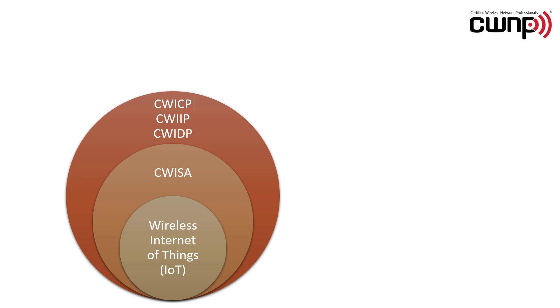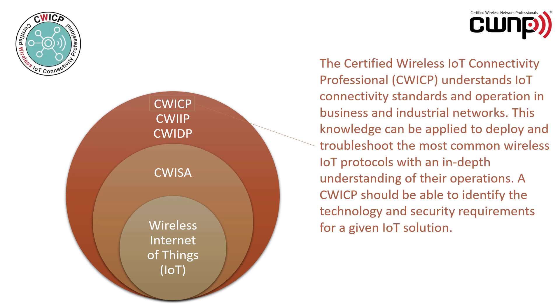The CWICP, or the Certified Wireless IoT Connectivity Professional, understands IoT connectivity standards and operation in business and industrial networks. This knowledge can be applied to deploy and troubleshoot the most common wireless IoT protocols with an in-depth understanding of their operations. A CWICP should be able to identify the technology and security requirements for a given IoT solution. This individual is a master of Layer 1 and Layer 2 IoT protocols.